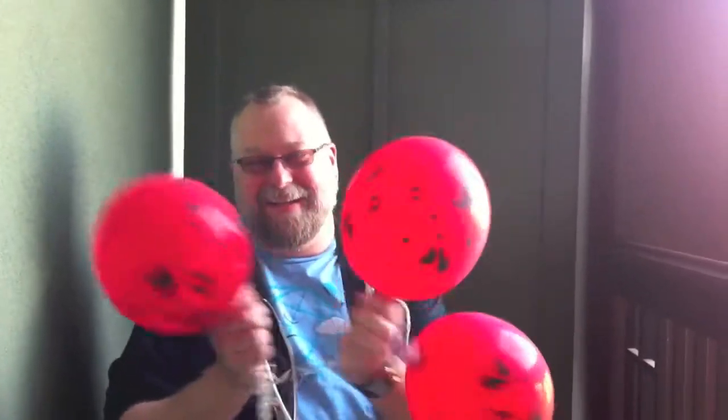And here are our luxurious balloons that we got when we checked in. So to demonstrate how close our room is to California Adventure, we're going to walk from our room to the park.